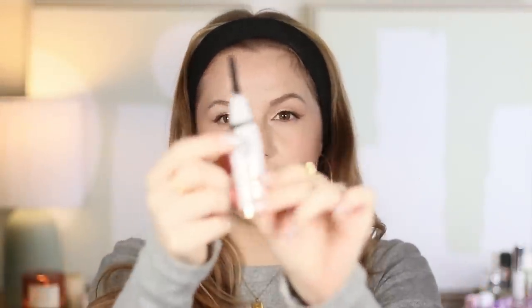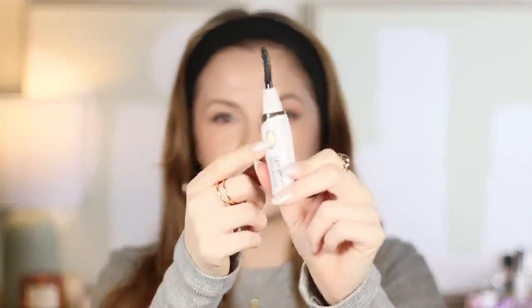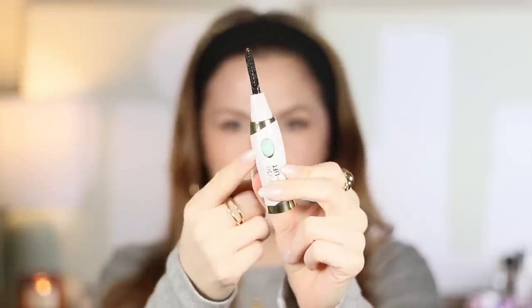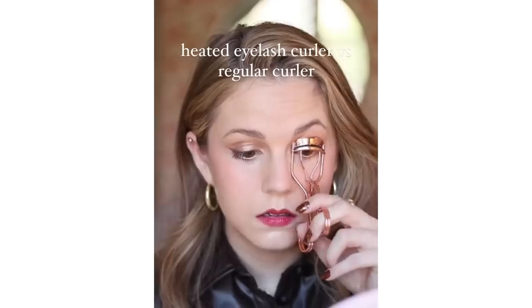The next one is a heated eyelash curler — weird, I know. Let me explain how it works because when I first heard about it I was like, what the heck? This one is also from Grande Lash, but other brands make these. You have a button to turn it on. The first time you press it turns yellow for a medium setting, and then you can push it one more time onto green for a higher setting. Then you wait for it to heat up, and think of it like a curling iron — you just get in there and curl your lashes.